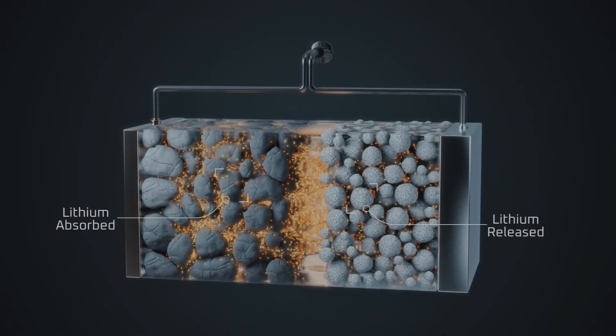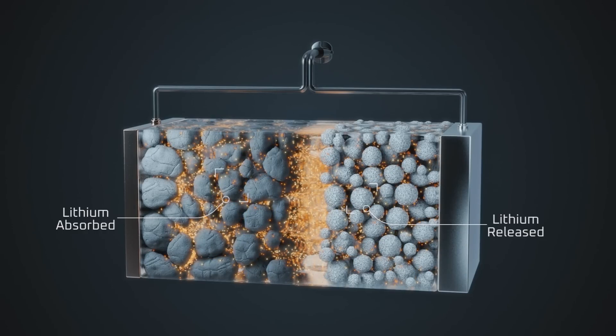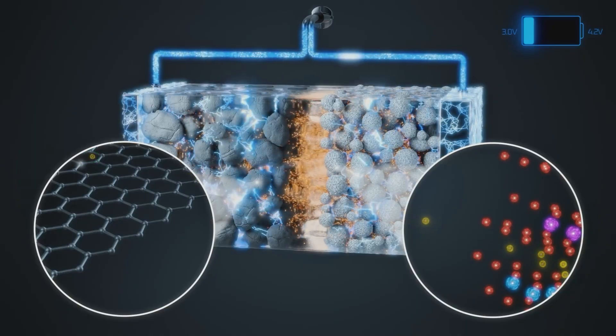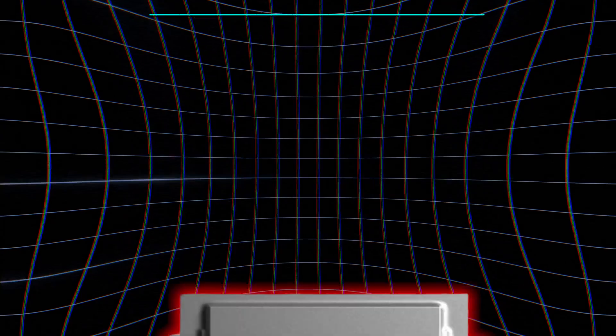While this system works, it has some well-known problems. Liquid electrolytes can overheat, leading to safety risks like fires or even explosions. Plus, they have limits on how much energy they can store and how long they last.